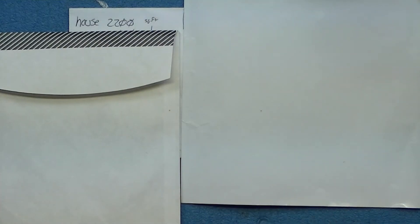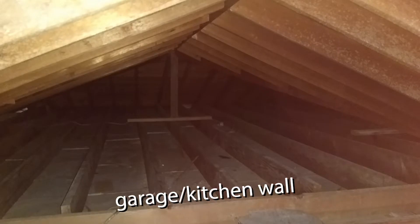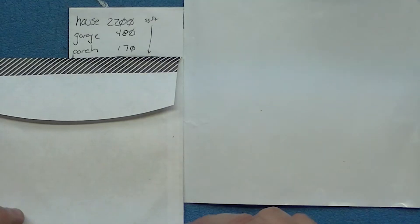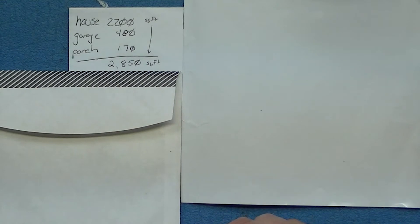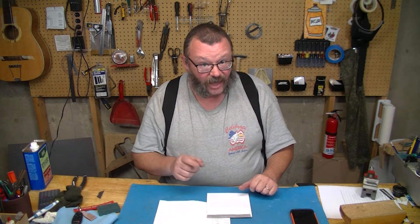First of all, our house is 2200 square feet. It's a ranch, so we have 2200 square feet of attic space. Common to that attic we have a garage — our house was not built with a firewall between the area above the garage and the attic. We also have a Florida room or porch that has a common attic space connected up to the attic. So we have to count all of that: 2200 square feet of house, 480 square feet of garage, 170 square feet of porch space — that gives us an attic space of 2850 square feet. This is all connected, and I can assure you it is all roastingly hot at the moment.